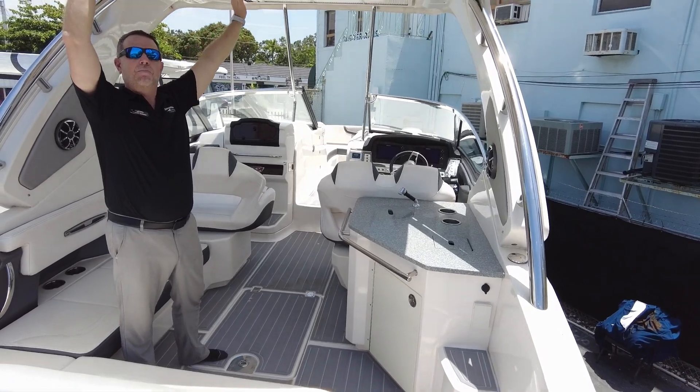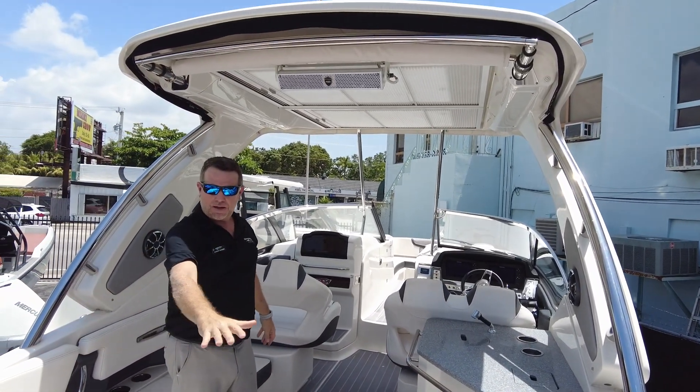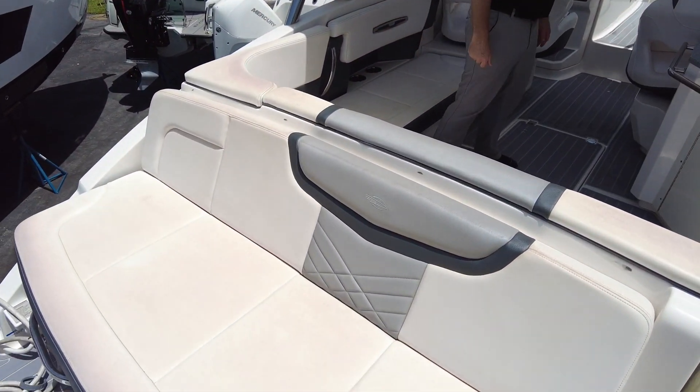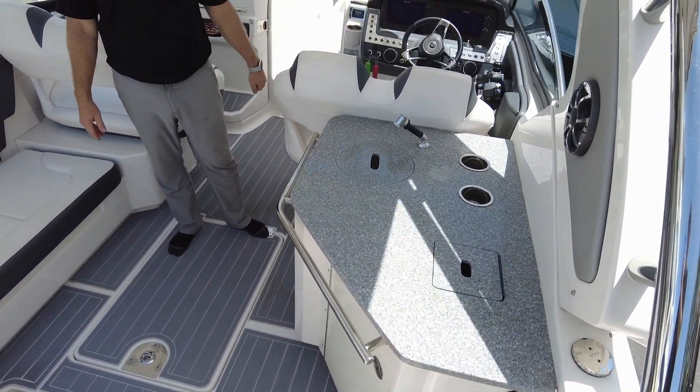You have a ton of shade with the hardtop. The sun shade comes out and covers this whole area back here, so you can use this as a sun bed or as a nice place to hang out under the shade. Very nice configuration with the wet bar here, a sink, and a refrigerator down below.